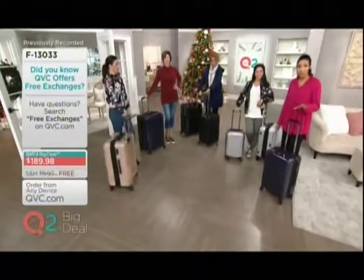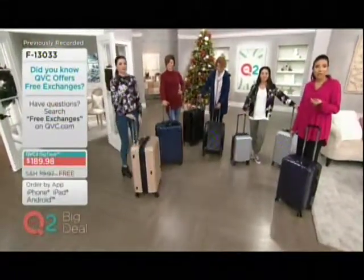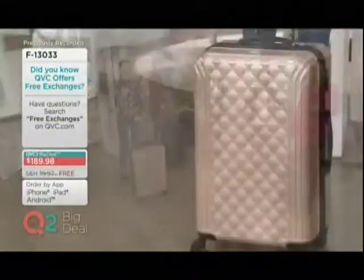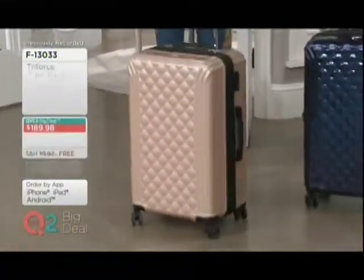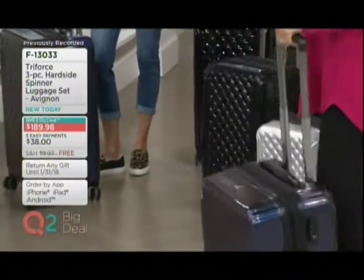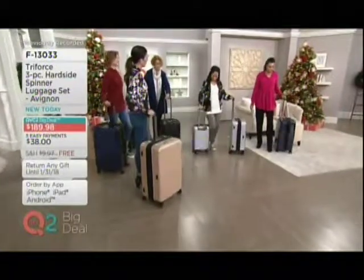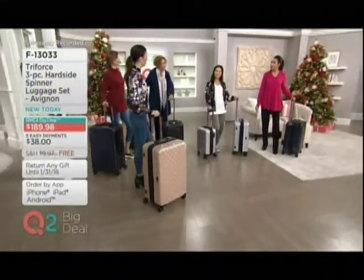Take advantage of this value because it does expire. Our QVC2 big deal — we debut every night at 9 p.m. Eastern time, and then it's good for 24 hours. Then it disappears at 9 o'clock the next day. So you only have a limited time to take advantage of this value.